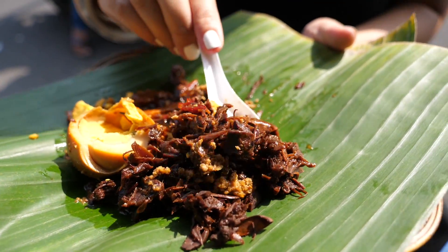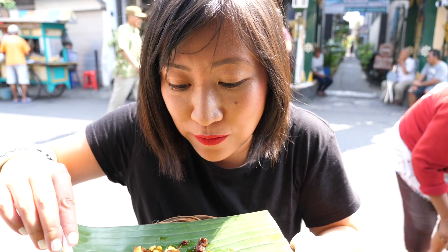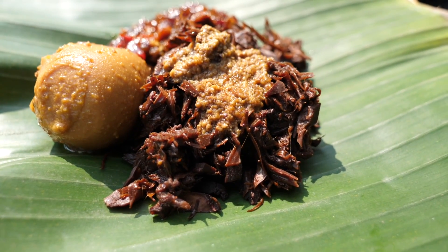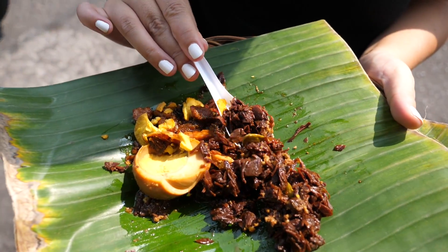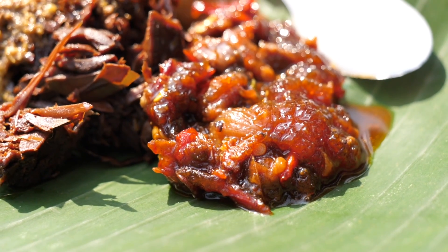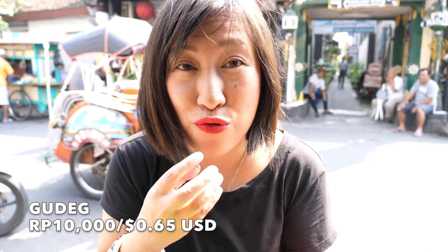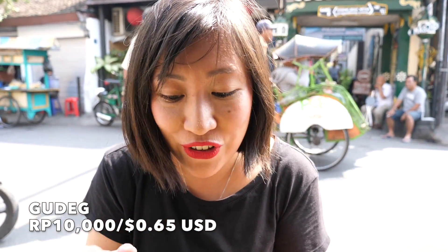Thomas has been raving about this gudeg so let me give it a taste. It doesn't look overly appealing but it is incredible — so tasty! It's very sweet and the texture is so interesting, almost like meat. It's very loose, moist, and then the krecek — that beef skin — gives it a beautiful rounded spicy chilli heat. This is sensational.